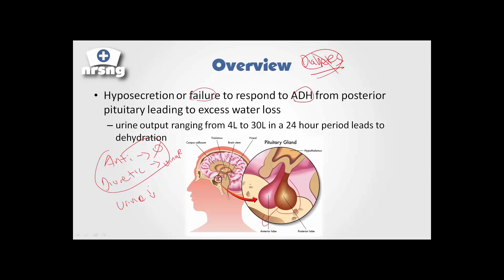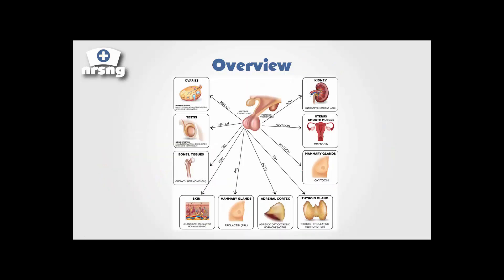What happens here again is that we either have hyposecretion of anti-diuretic hormone, or the body just stops responding to it. So because it's not responding, we're just dumping tons of urine. Here's the pituitary gland — the posterior pituitary, which secretes ADH to act in the kidneys to decrease urine output and concentrate urine. Our pituitary gland secretes a lot of different things, but what we're focusing on here is ADH to concentrate urine. Without this, our kidneys are no longer concentrating the urine, and we're just dumping water.